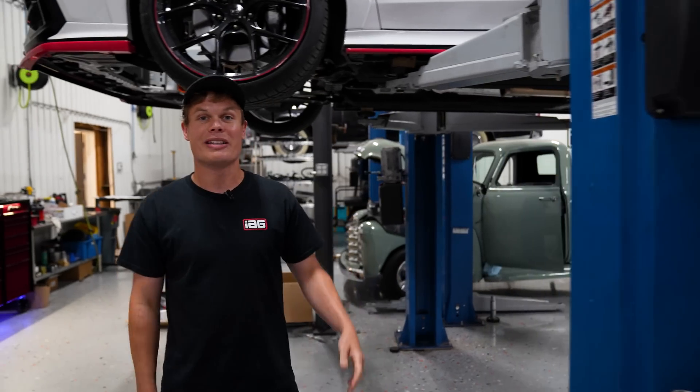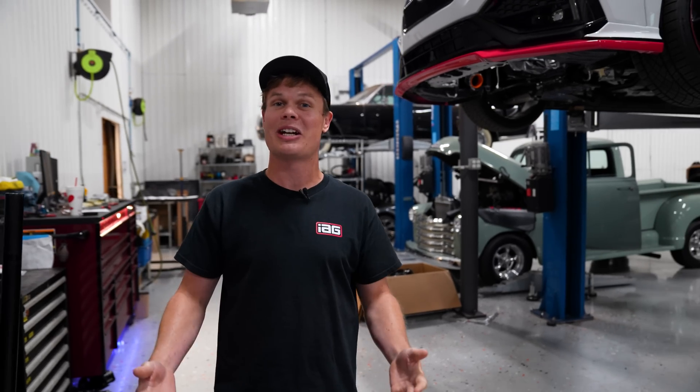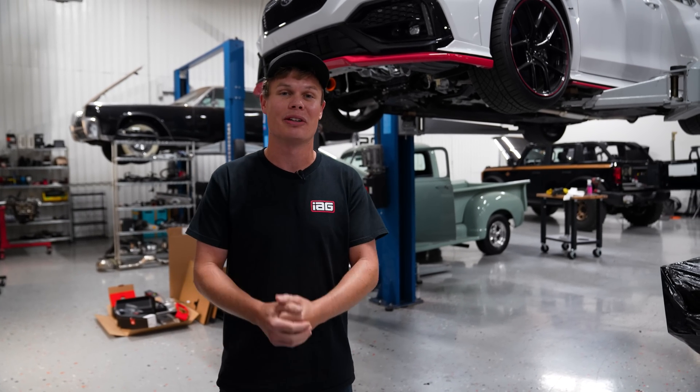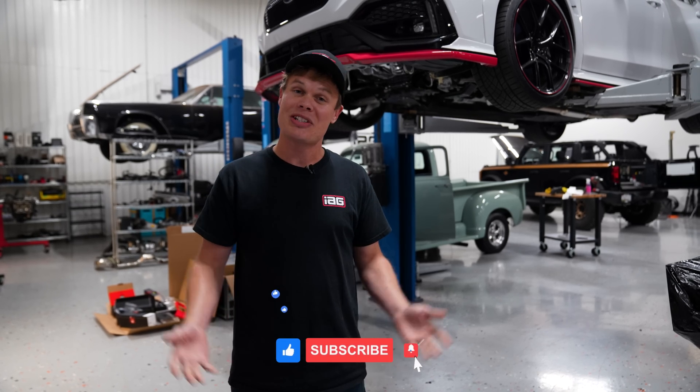We've got the stock engine out of our 2022 WRX and as you saw the engine department is starting to develop the FA24, so that's really exciting news. I can't say exactly when all that's going to happen — it'll take a little bit of time — but if you're a WRX owner there's definitely going to be a lot of cool parts coming in the future. If you guys do like this content make sure you let me know in the comments section down below. That's all I got planned for this video, so I'll see you guys in part two.